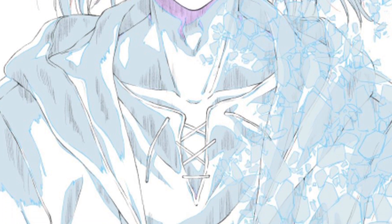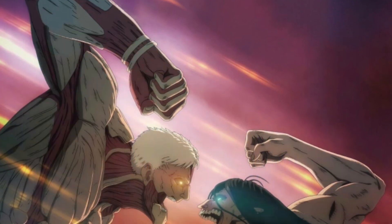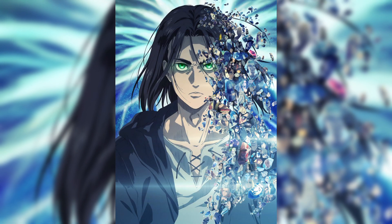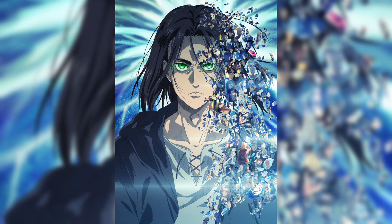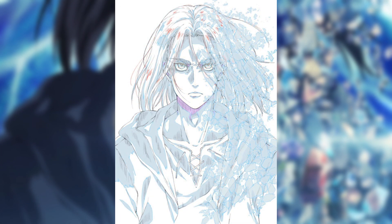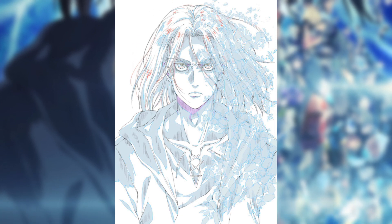I would call this an amazing and incredible key visual for Part 2. I wasn't expecting this — I was expecting something like a teaser visual or key visual for the fight between Reiner and Eren, but we got something much better. The background isn't really that great in my opinion, but the drawing itself is just incredible.